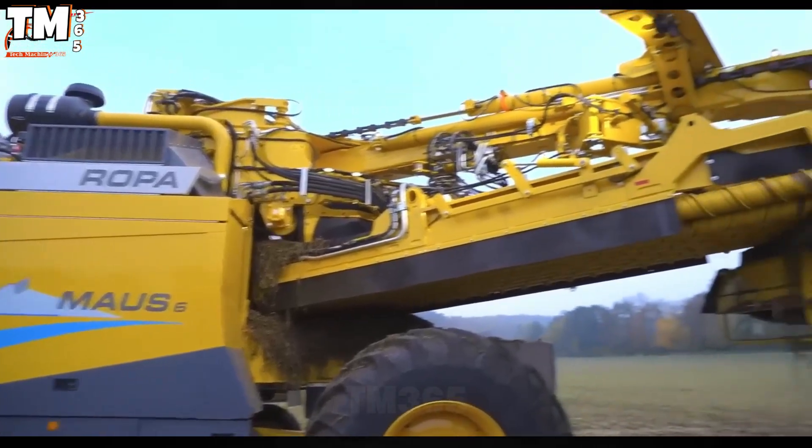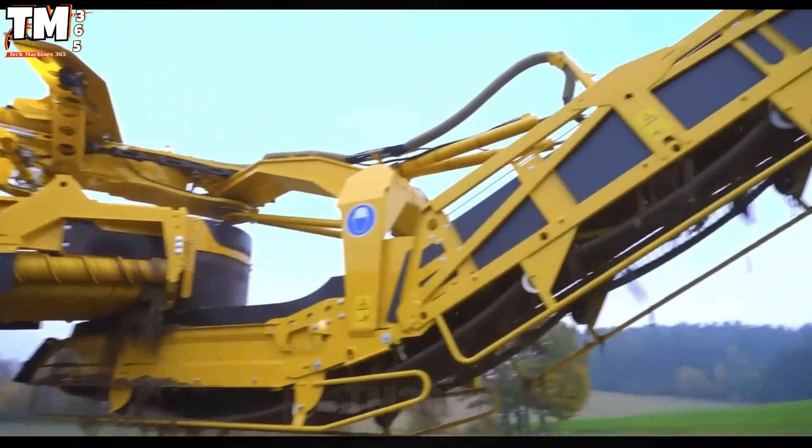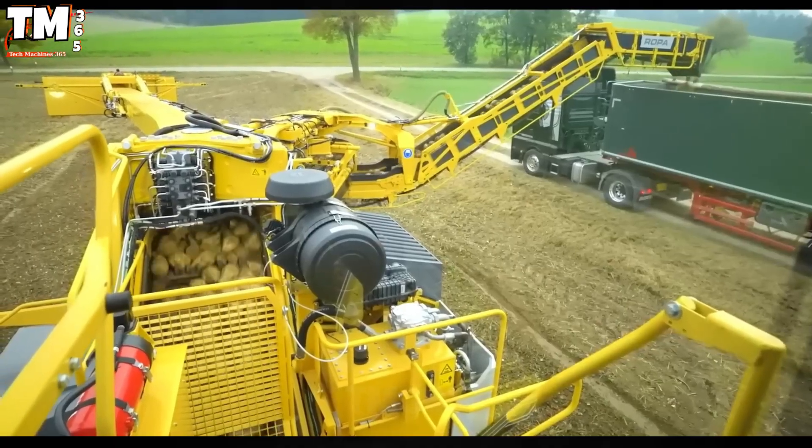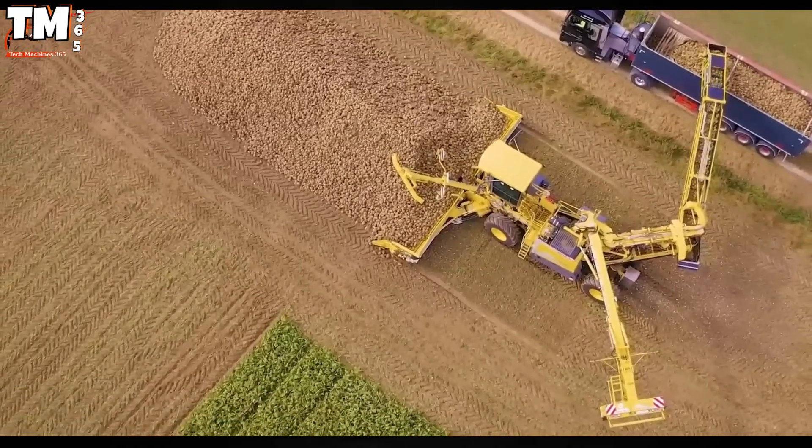The flexible adjustment of the ground clearance, ranging from 38 centimeters to 50 centimeters, ensures perfect adaptation to all complex terrain and operating conditions.